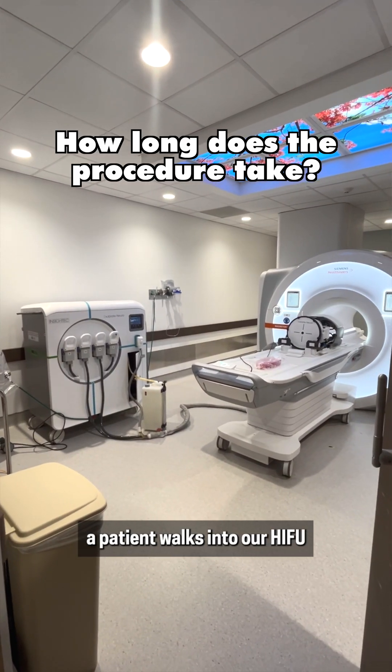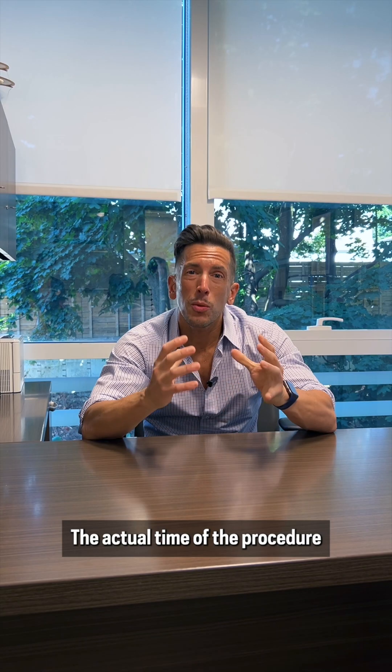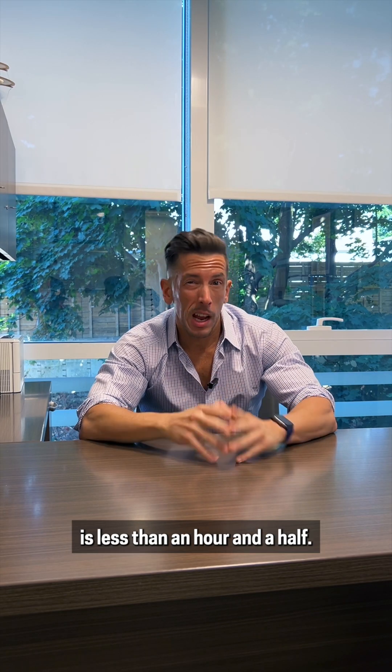From the moment a patient walks into our HI-FU suite and leaves, I'd say it's about two and a half hours. The actual time of the procedure is less than an hour and a half.